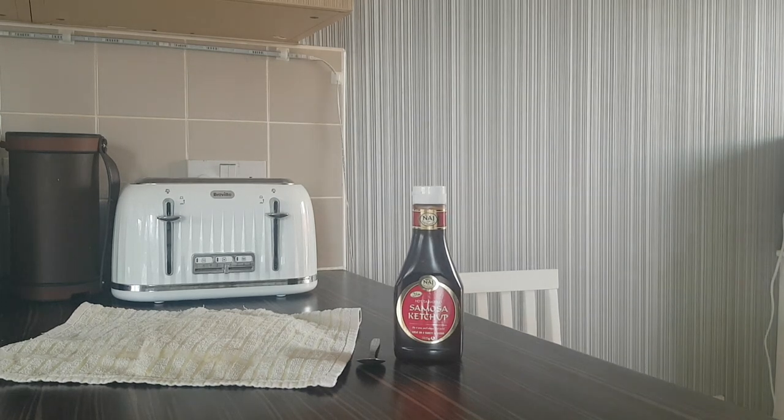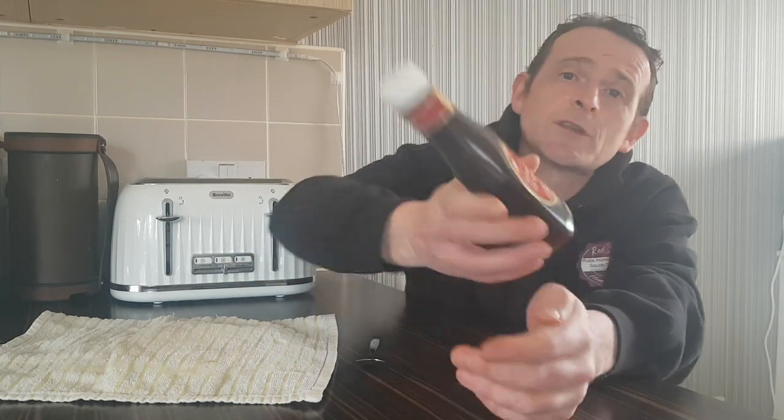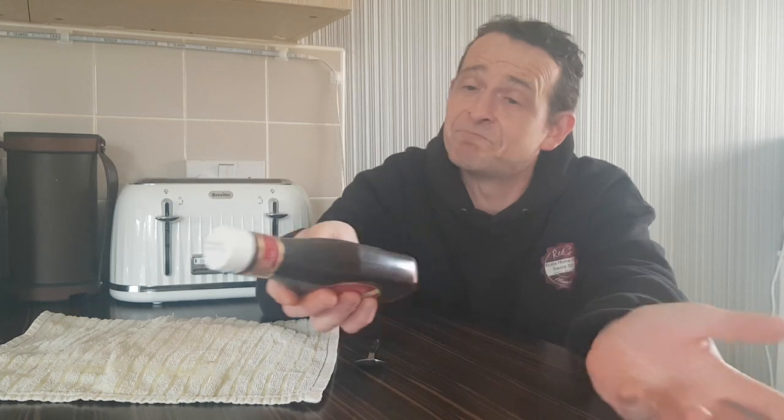Hello and welcome back to Rob's Homemade. Today we're doing something different — a ketchup review. I bought this from the worldwide supermarket in Manchester and I have never seen anything like it before: hot tamarind samosa ketchup. The slogan says 'Great on a variety, dip up or you'll always want more.' I was just like, wow.